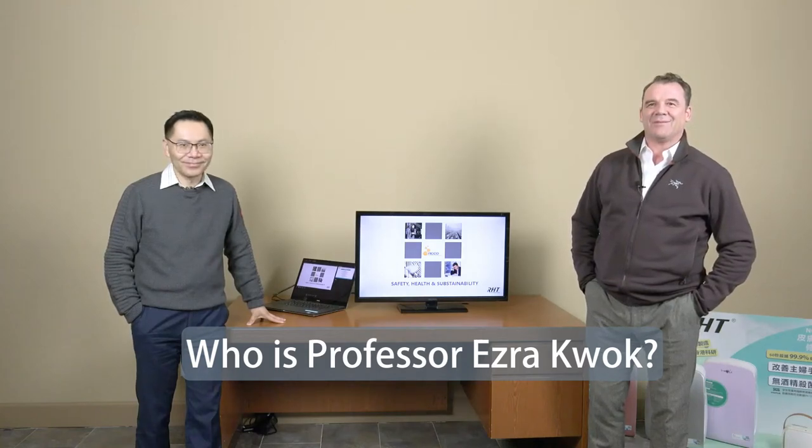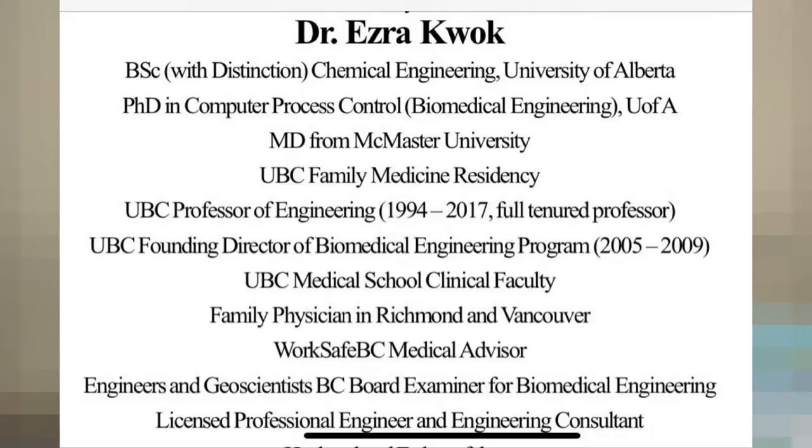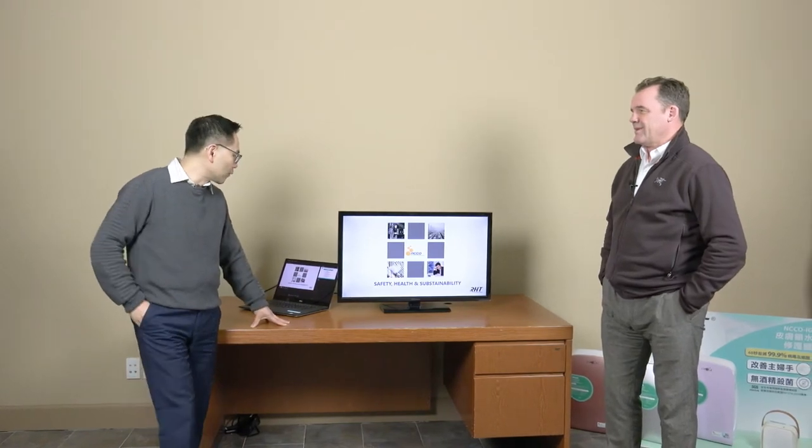I'm Wayne Harris. Today I'm going to introduce Dr. Kwok, who will be discussing the emerging technology out of Hong Kong via RHT, and in particular NCCO technology. Thank you. Thank you, Wayne. Nice to meet you here. So I'll start off with a brief introduction of myself, and then I'll talk about the motivation for having this particular technology that is turned into an air purification system.